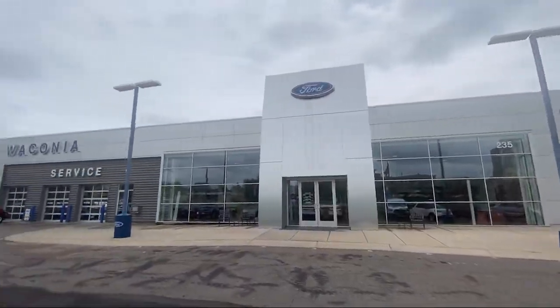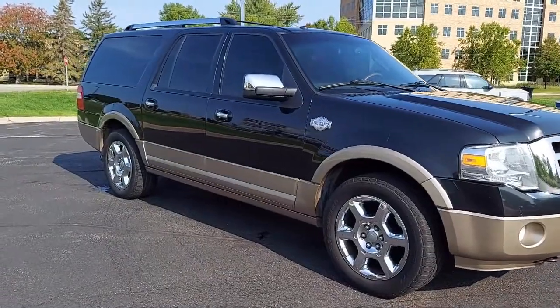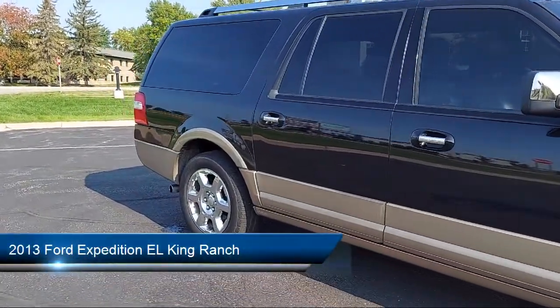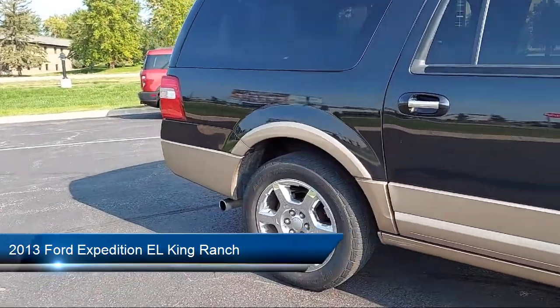Welcome to Waconia Ford, and here's a look at another one of our great vehicles from our inventory. It comes equipped with a voice-operated audio system and Bluetooth auxiliary audio input.